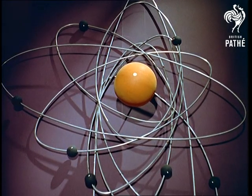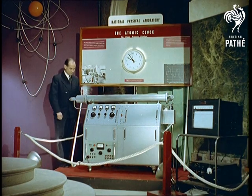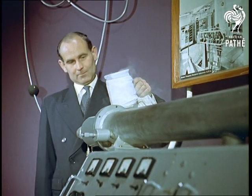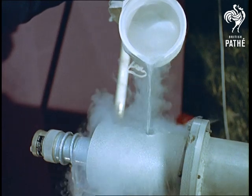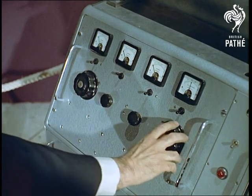Now the most modern exhibit of all: the atomic clock, the world's most precise measuring instrument, with an accuracy to one second in 300 years. Here, liquid nitrogen to cool the beam chamber and lower the pressure is poured in by Mr. Eric Hope, Senior Experimental Officer at the National Physical Laboratory, who was responsible for the electronics aspect of the clock.